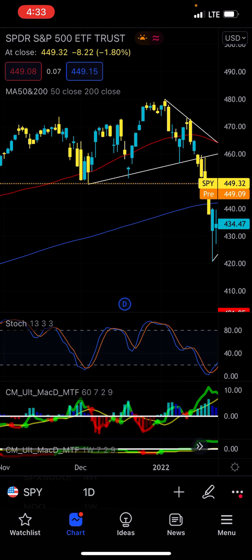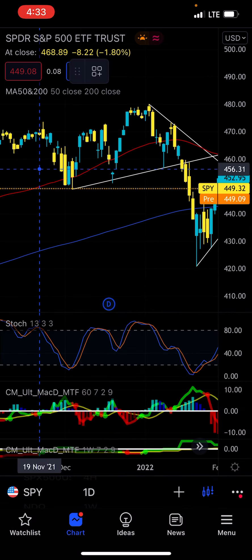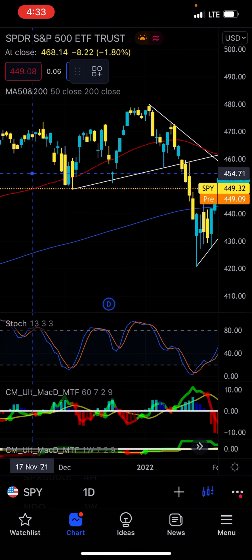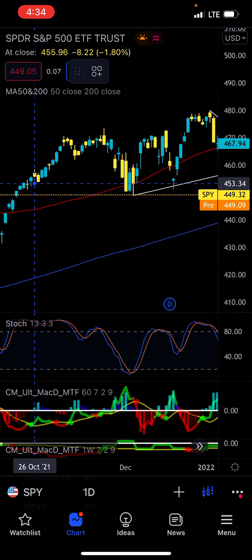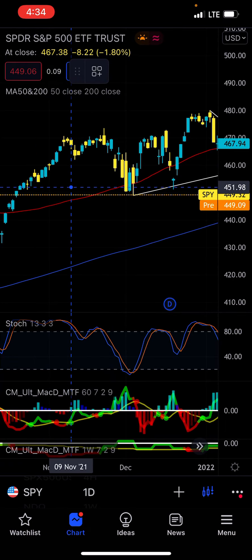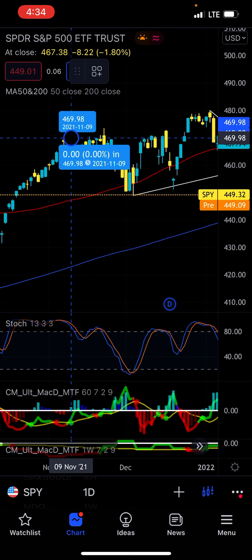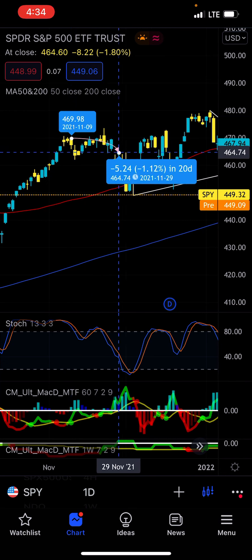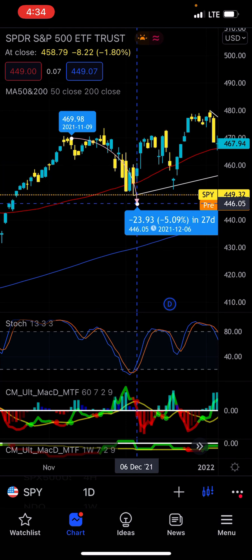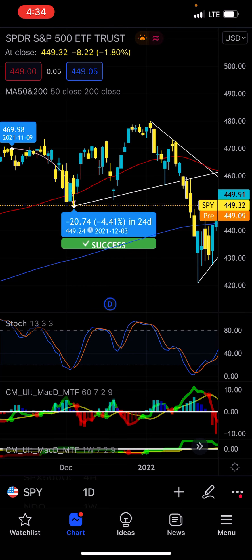We've had multiple occasions of dropping significantly over the last couple of months on certain triggers. The very first time we actually ended up dropping a full bear trigger was back here — a full daily bear drop. There are more instances, but I'm going to use these to show you guys what happens when we actually drop.